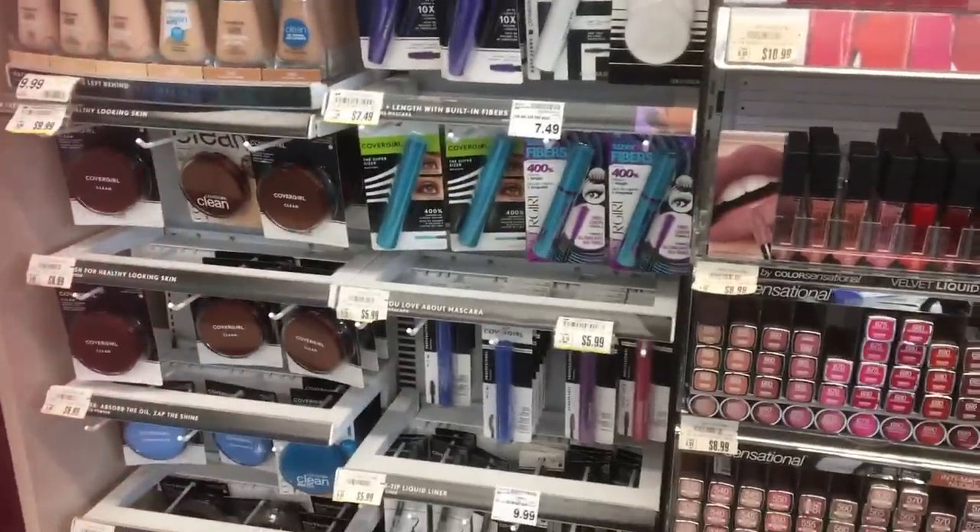We are at Pick and Save right now, a grocery store native to the Midwest — Wisconsin, to be completely honest. I decided I wanted to do a makeup tutorial; it's been a while since I've done one. So we are going to do a makeup tutorial with makeup I found at a grocery store, Pick and Save to be exact. Let's go, I'll show you my selections.